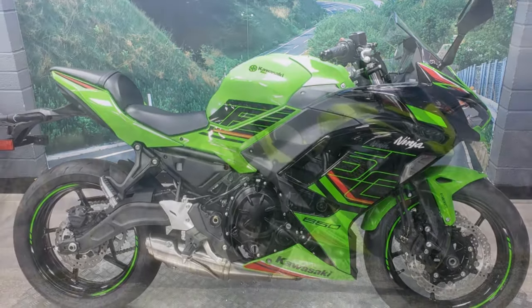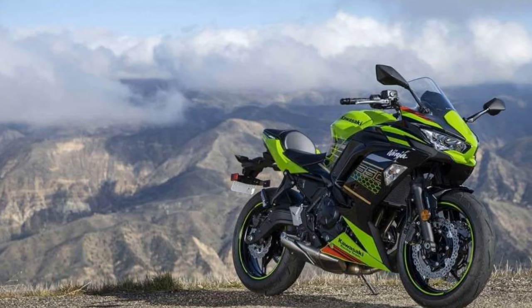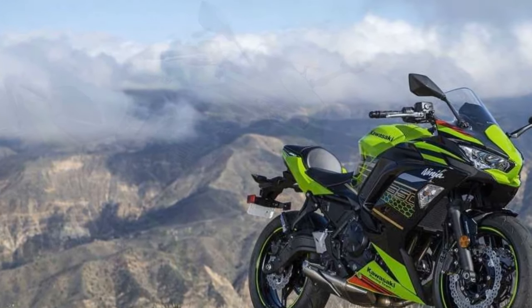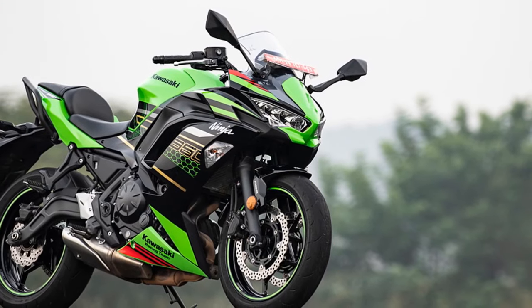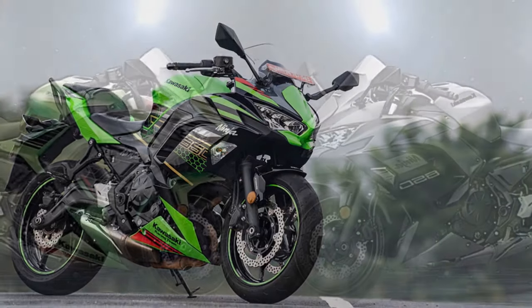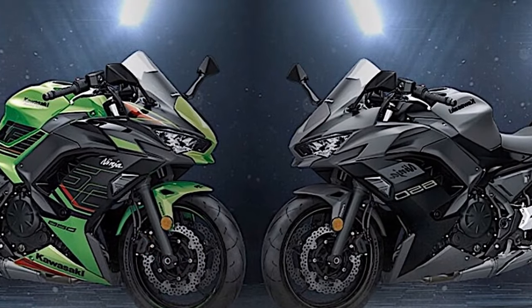Kawasaki's design team has given the Ninja 650 an aggressive and modern look. The sharp lines, twin LED headlights, and distinctive fairing make it a head-turner on the streets. Riding the Ninja 650 isn't just about performance — it's also about making a stylish statement.